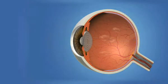Frequently, tiny clumps of cells form inside the gel-like vitreous. The shadows these clumps cast on the retina are what we perceive as floaters. They can appear as dots, circles, lines, or clouds in the field of vision.